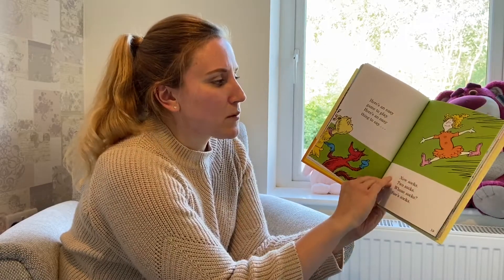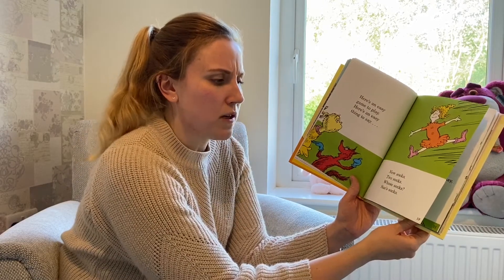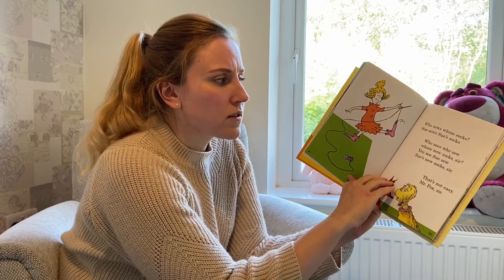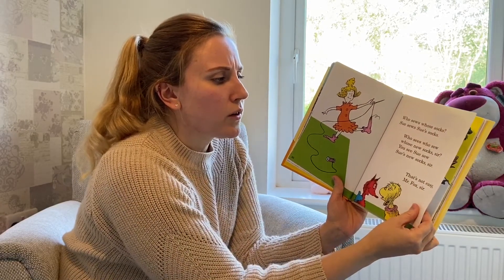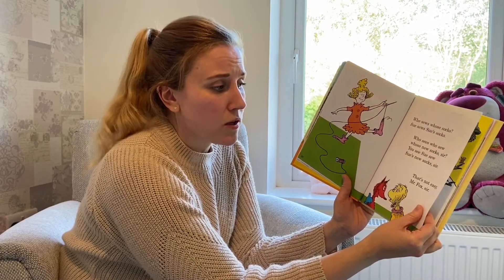Here's an easy game to play. Here's an easy thing to say. New socks. Two socks. Whose socks? Sue socks. Who sews whose socks? Sue sews Sue's socks. Who sees who sew? Whose new socks sir? You see Sue sew. Sue's new socks sir.